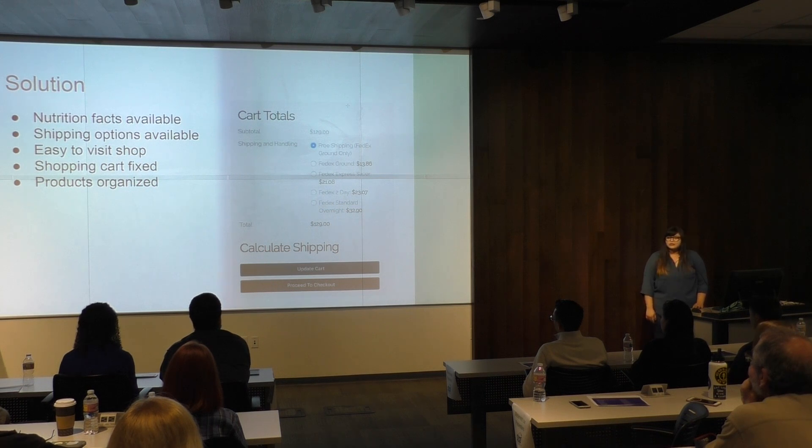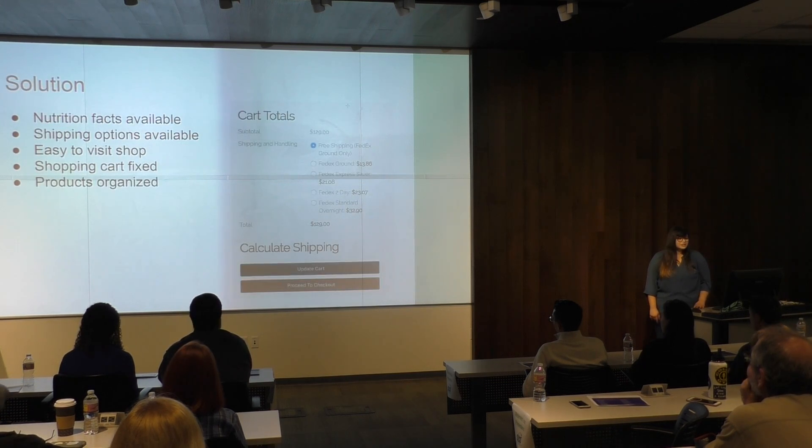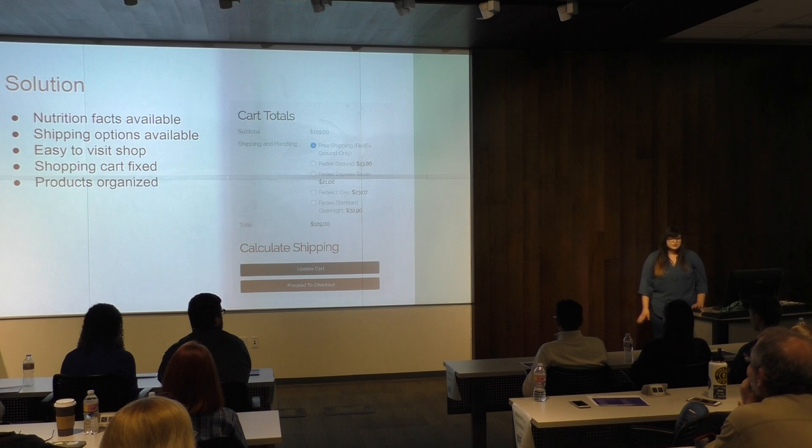Some of the solutions I created: I added nutrition facts, which are listed here, so now all the information is listed in dropdowns with the products. I also fixed the shipping issue, so now you can choose from different options for your shipping. And it's easy to visit the shop now — before, customers would have to drill down a couple pages to actually get to the shop to buy the product, so I made it so you can easily one-click from the navigation bar.